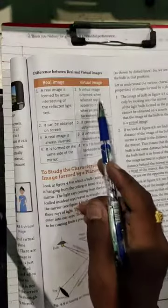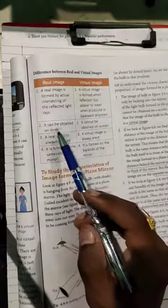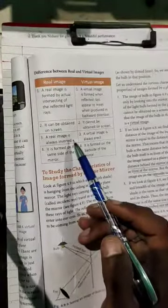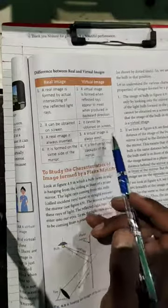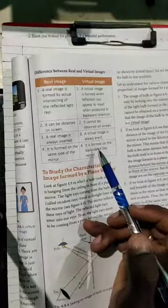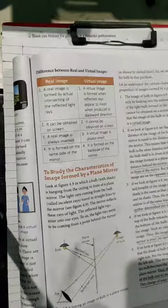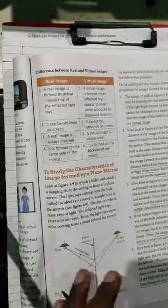Now let us look at the difference between real and virtual images. A real image is formed by the intersecting of reflected light. A virtual image can be seen only in a mirror and cannot be obtained on a screen. Real images are always inverted, whereas virtual images are always erect. Real images are formed on the same side as the object, while virtual images are formed on the back side of the mirror — you may have observed that when you move closer to a mirror, your image also moves closer, meaning the image is formed behind the mirror.